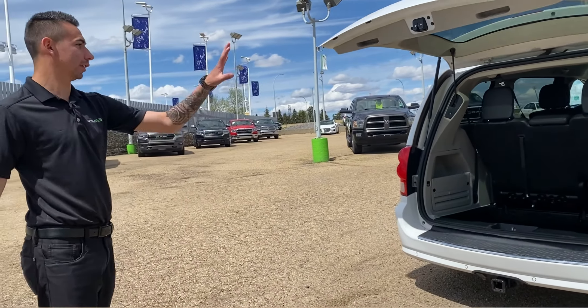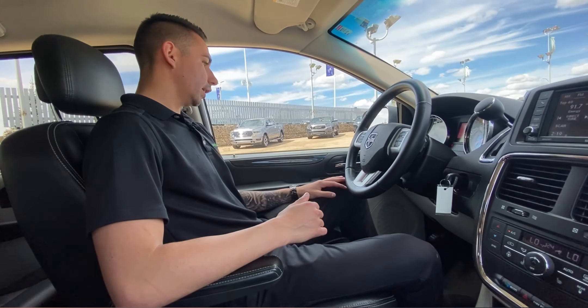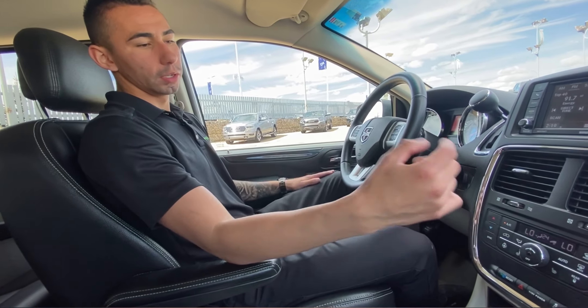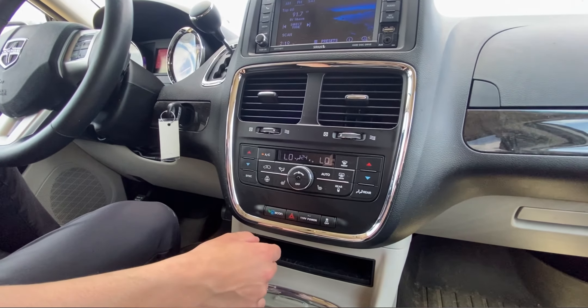Now let's jump inside and quickly look at the interior. As I mentioned earlier, power windows, power locks, air tilt, cruise — dual climate control in this one, super convenient and super nice. We have air conditioning as well.